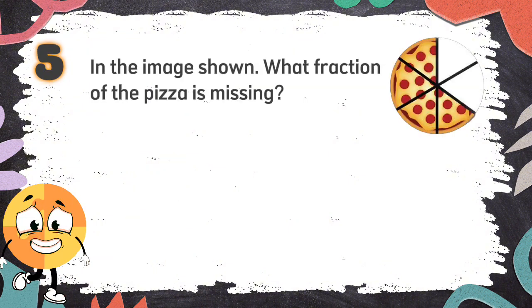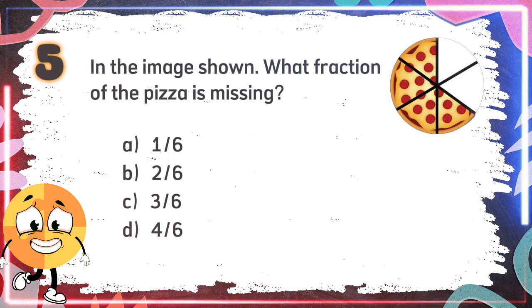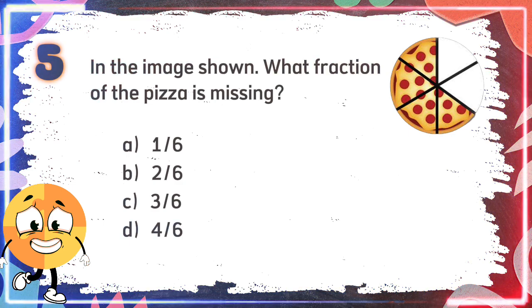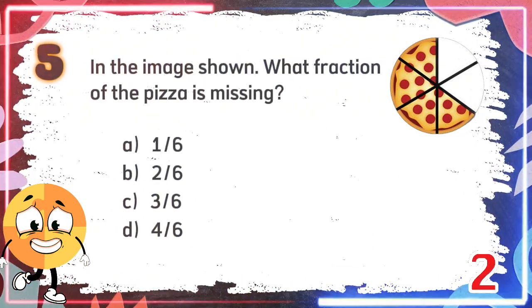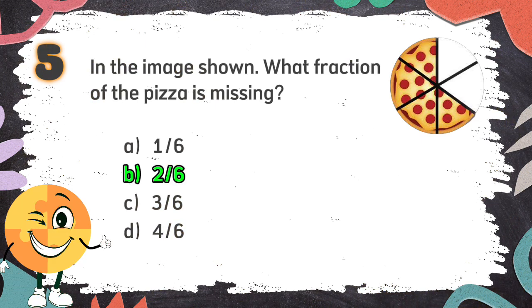Number 5. In the image shown, what fraction of the pizza is missing? The choices are A: 1 sixth, B: 2 sixths, C: 3 sixths, D: 4 sixths. The correct answer is B: 2 sixths.